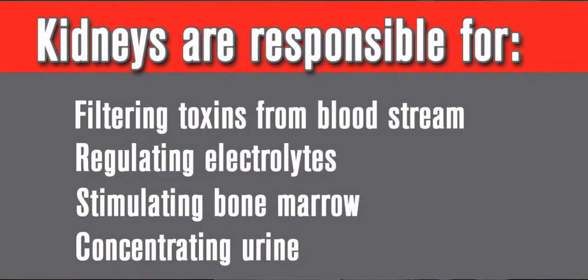The kidneys are responsible for filtering toxins from the bloodstream, regulating the body's electrolytes, stimulating the bone marrow to produce red blood cells, and concentrating the urine. When the kidneys are not working, we see problems with all of these functions.